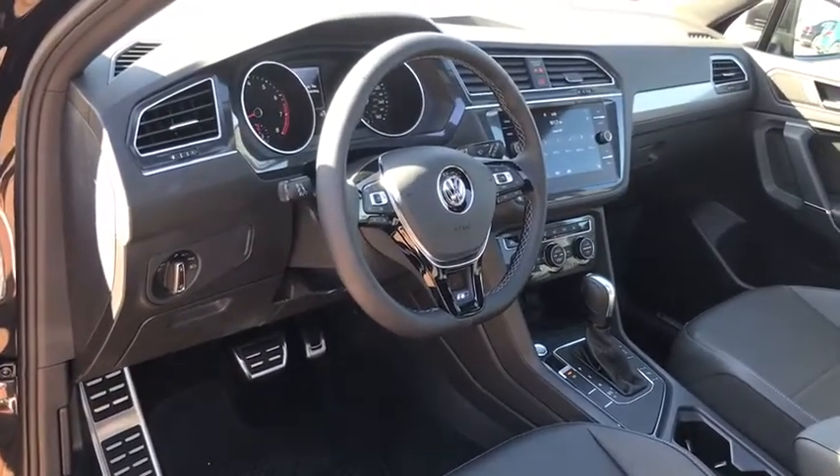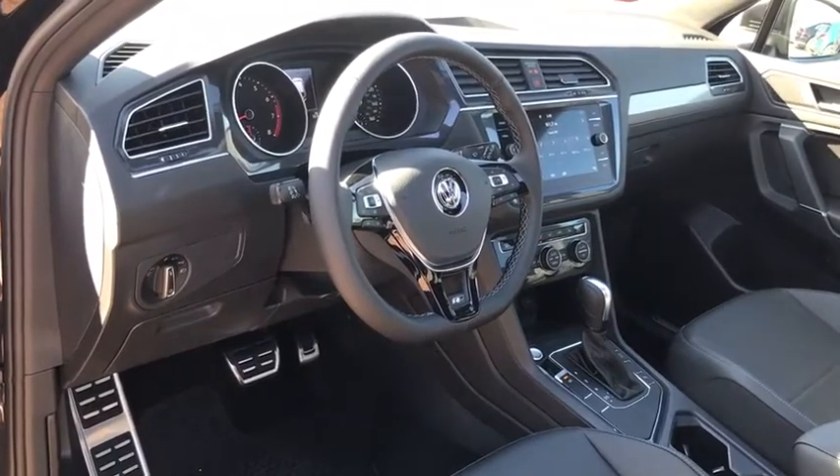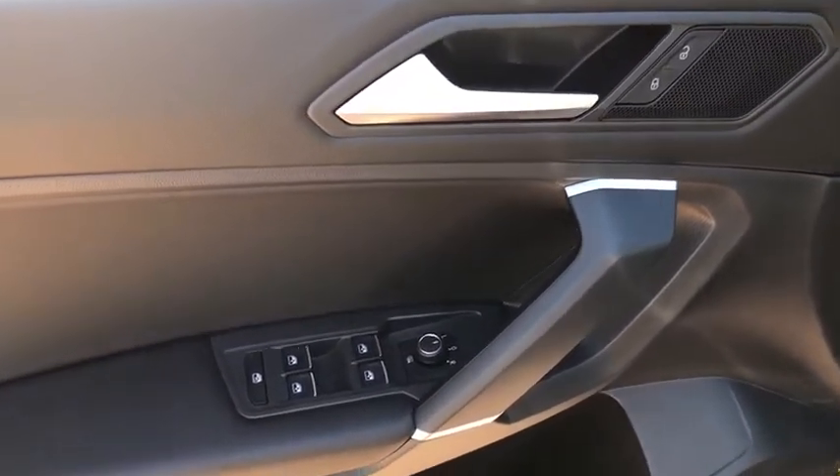Heated front seats. Rear window defroster. Power windows. Overhead console. Panic alarm. Power moonroof. Remote keyless entry. Tachometer. Brake assist.